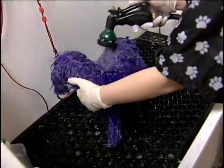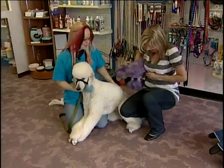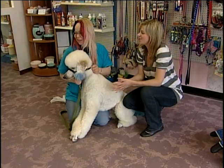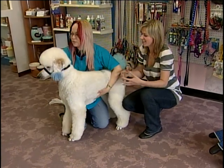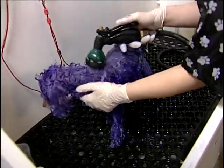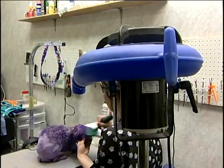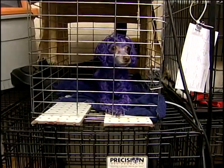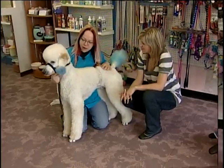Neenah uses a vegetable-based color on the dogs that can transform them from hot pink to deep purple. What kind of a procedure is involved in dyeing their hair? Well, first of all, you have to have a clean dog. We have to bathe and brush and dry the dog completely so there's no oil or dirt, and then we apply the color and they just have to sit for a little while.